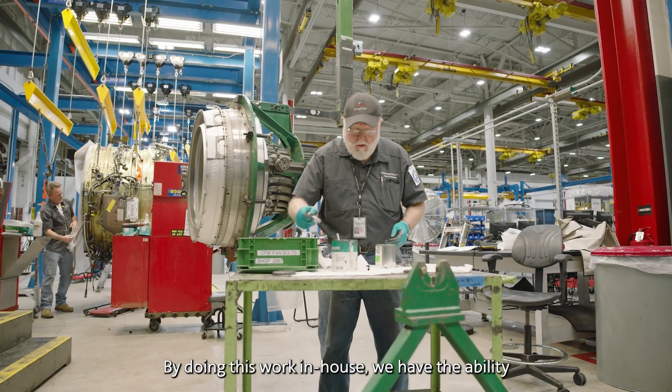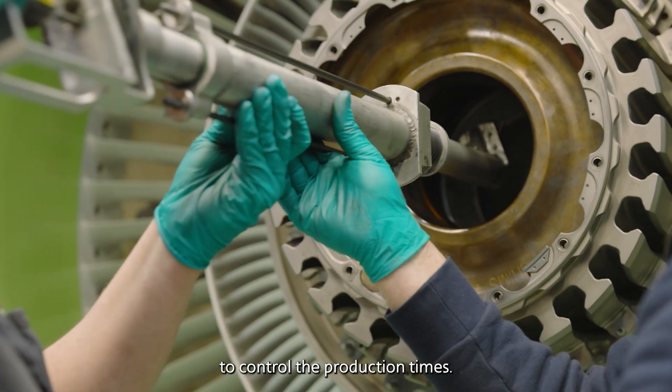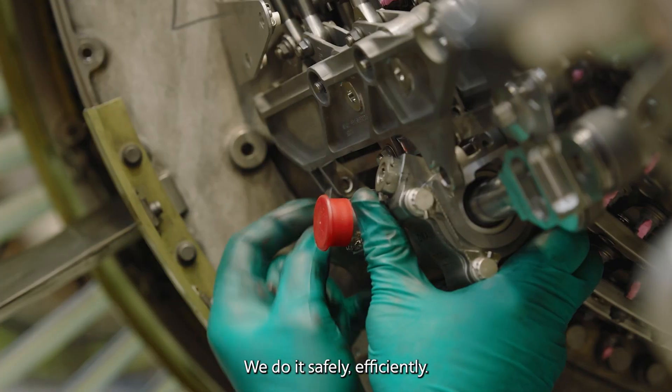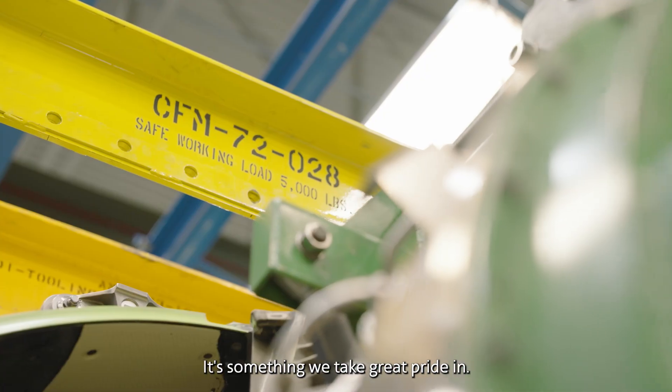By doing this work in-house, we have the ability to control the production times. We do it with the finest mechanics, safely and efficiently. It's something we take great pride in.